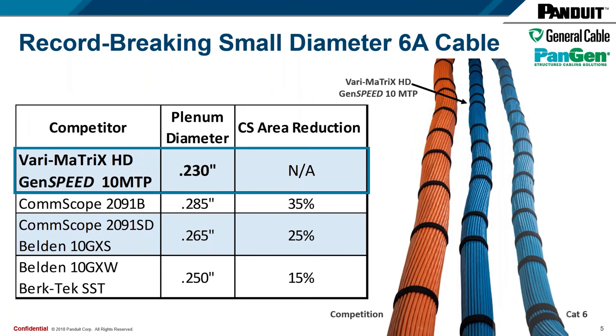This is how we stack up against our competition. The picture on the right shows our competition-sized bundle at .285 inches. Next to it is our Verimatrix HD cable, where HD stands for high-density. The GenSpeed 10 MTP product is equivalent in size. And off to the right would be our Category 6 product — for those familiar with Panduit part numbers, that would be a PUP6004. You can see it's a whole lot smaller than the competition and just the same size as the Category 6 product.